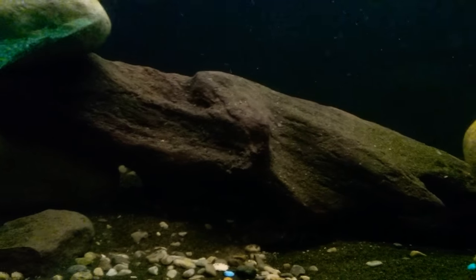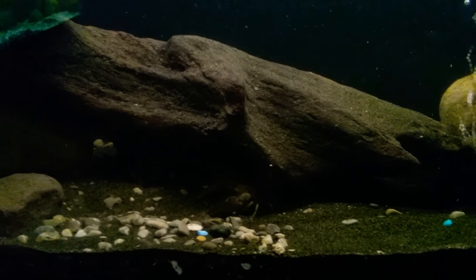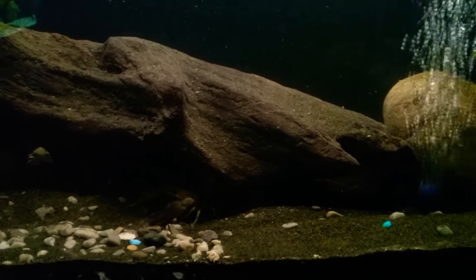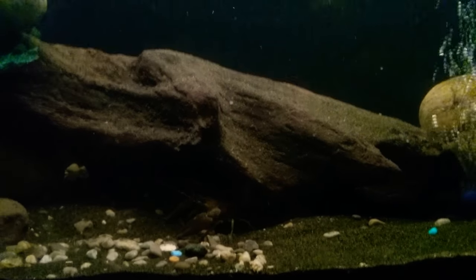I do apologize for the glare in the background. I have quite a few tanks and when one's across the room and the lights are on you can get the glare. I could shut them off but that would just take too much time — I have them on timers and all that good stuff.